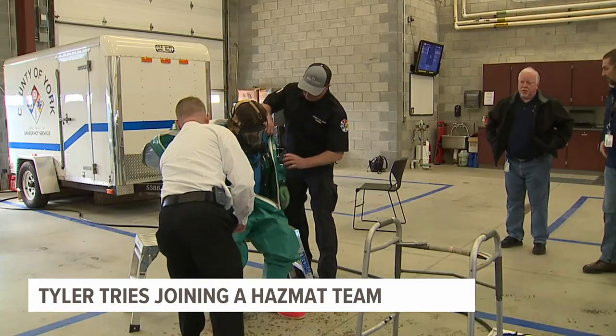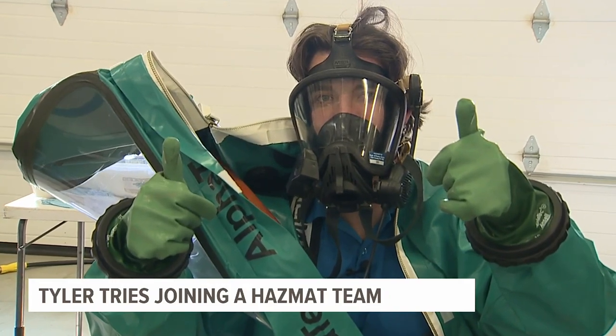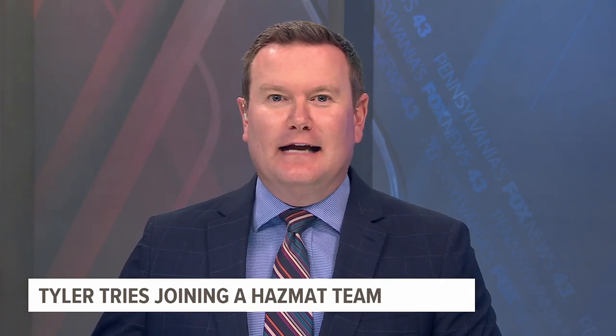Tyler Hatfield, Fox 43 News. And if you're interested in joining the hazmat team, York County Emergency Management is holding a free hazardous material technicians course later this month. For more information, just head to our website, fox43.com.